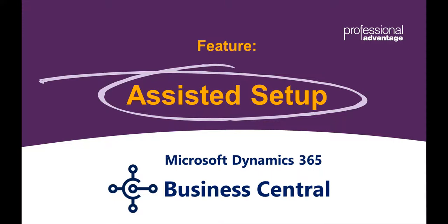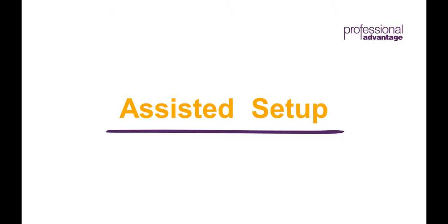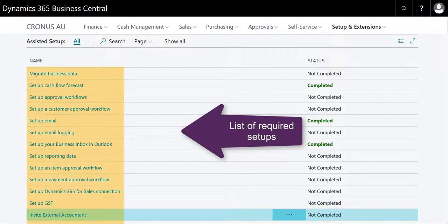Thanks Robert. There are many new cool features in Dynamics 365 Business Central, but if I had to choose one, I would choose the Assisted Setups feature. Previously, in all the ERP systems, it was quite cumbersome to set up certain modules and features, which often required highly skilled and technical resources to complete the task. But with BC, Microsoft introduced the concept of Assisted Setups. Microsoft's aim here is to make the setup of a new company straightforward by listing all the required setups on a single page.